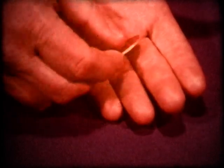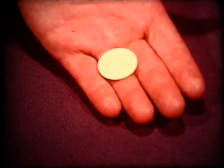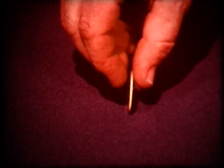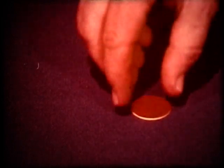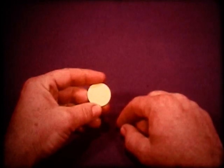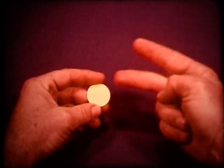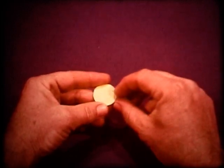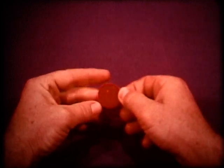Could it land yellow side up? Yes, that would be possible too. Could it land on its edge? It is very unlikely, so we'll forget this possibility. There are, then, two possible ways in which the disc might land: yellow side up and red side up.